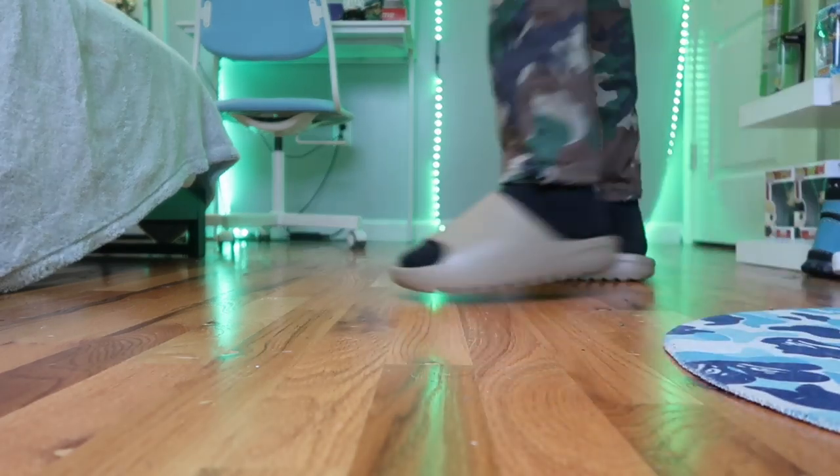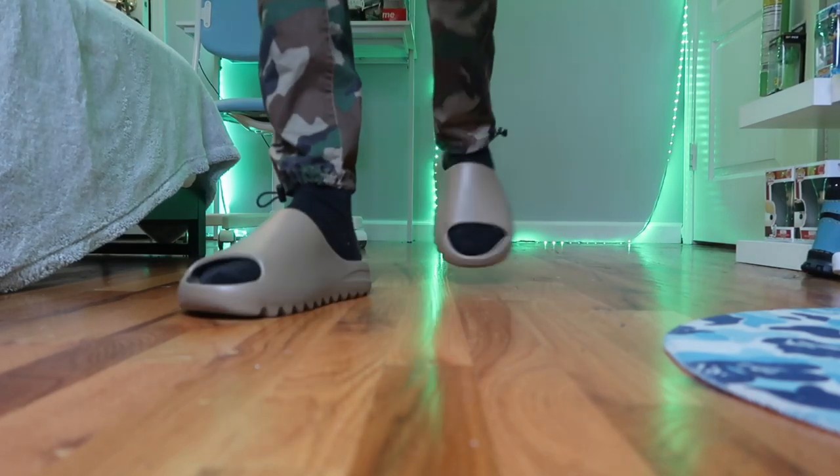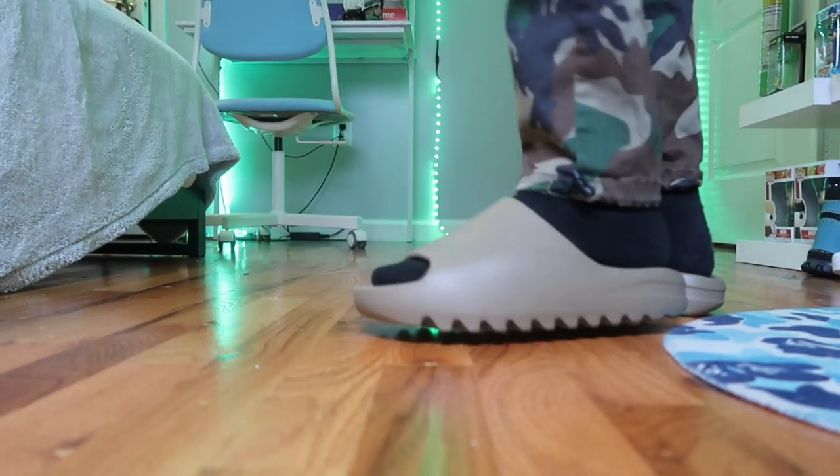The black socks don't look bad with this particular outfit, but with other outfits it's kind of off. I tried putting on different socks and it just wasn't working either.